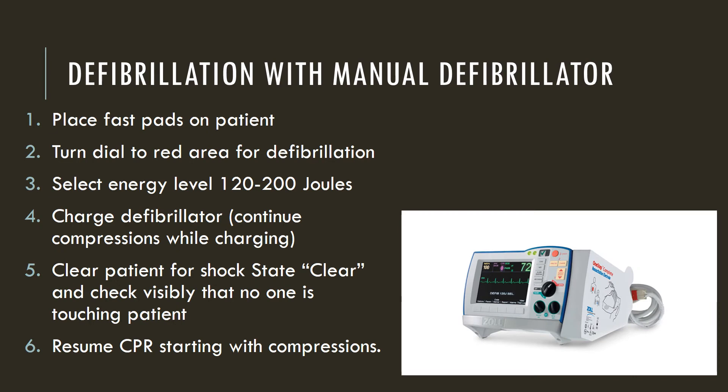Some units have a manual defibrillator, and some of these also have AED capabilities. First, place fast pads on the patient — you do not need to put leads on separately, as the pads will pick up the patient's rhythm. As soon as you turn the monitor on, it defaults to the pads as long as it's connected to the red plug-in. Turn the dial to the red area if the patient is in V-fib or pulseless V-tach for defibrillation. It is designed as one, two, three: one is select the energy level — it defaults to 120 but you can go up to 200 joules per American Heart Association guidelines.